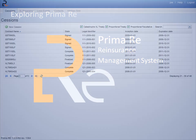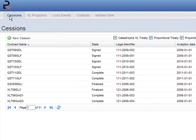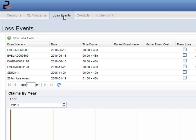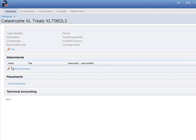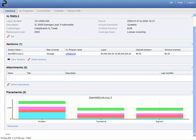PrimaRe's user interface is straightforward and practical. PrimaRe is consistently grouped in four main sections: sessions, excess of loss programs, losses, and contacts. Each section includes a general view. By double-clicking on one of the items, we can see its details. Information is presented based on its context through graphics, reports, or data sheets.